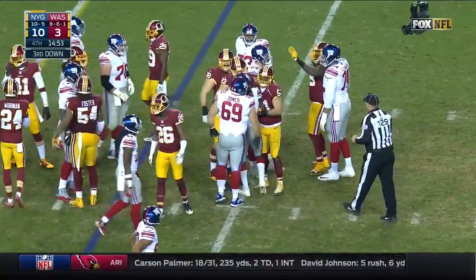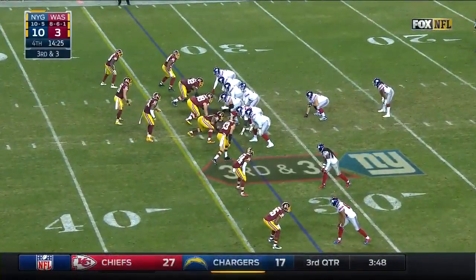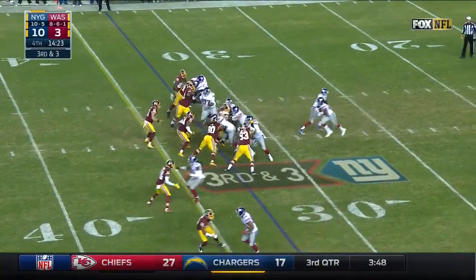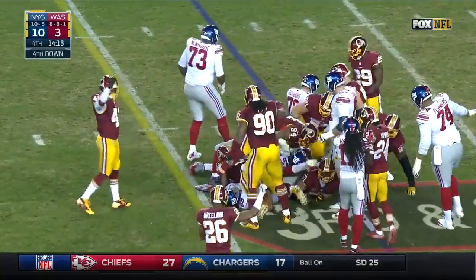He gets stood up at the line of scrimmage — it's third down. The Redskins were able to cut it to a one-possession game.